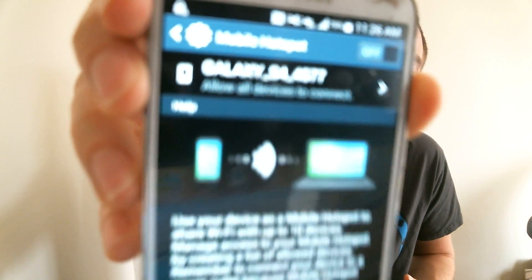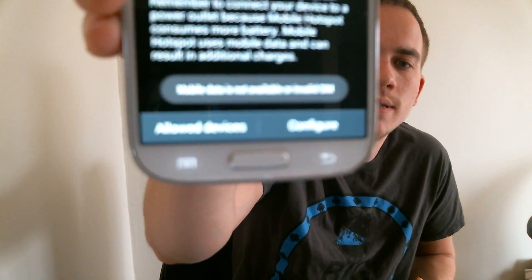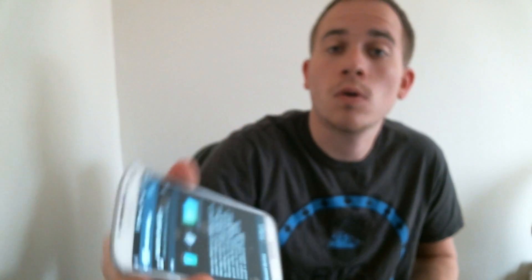So we have the mobile hotspot settings there. If I go in and try to turn it on, I get a message at the bottom that says 'mobile data is not available or invalid SIM.' Well, mobile data is definitely available because we can see the LTE right there. So that must mean the invalid SIM part is what's messing with it — and that's AT&T putting software restrictions on the phone so that hotspot only works with AT&T service and not with any other carrier.